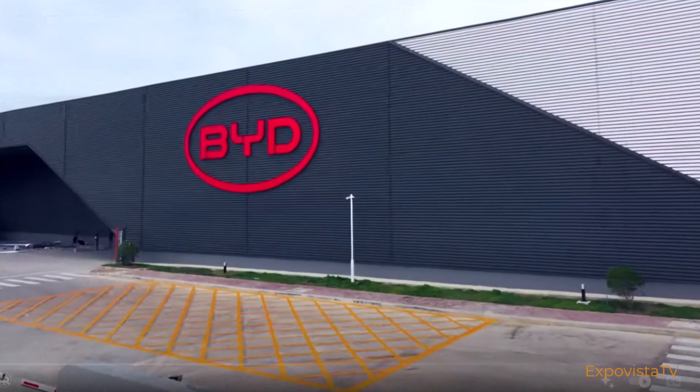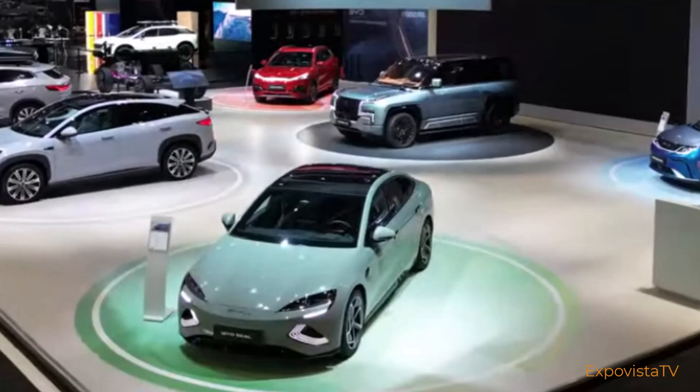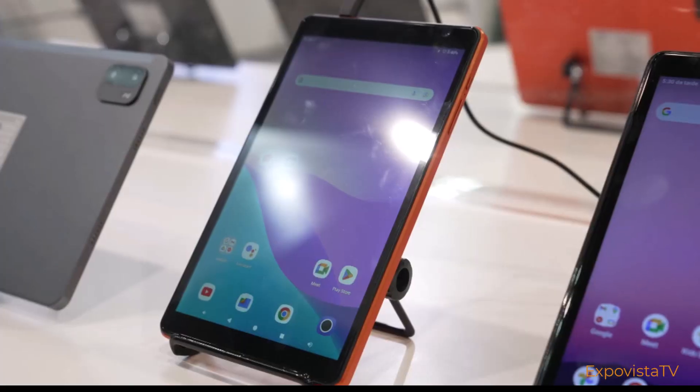This reminded us that BYD was and is a giant tech company even before entering the automotive business. In fact, many of the technology companies exhibiting at CES had some business with BYD.